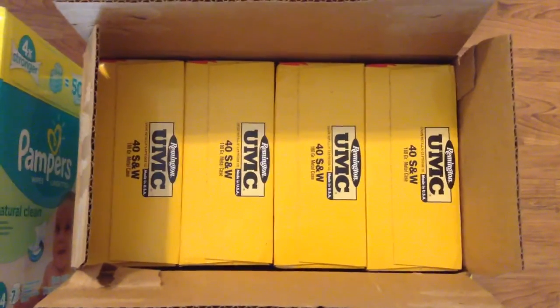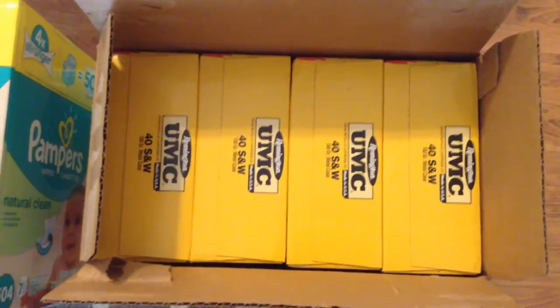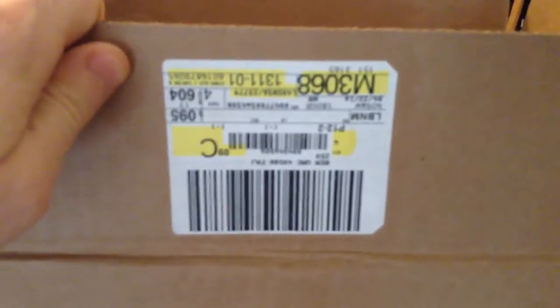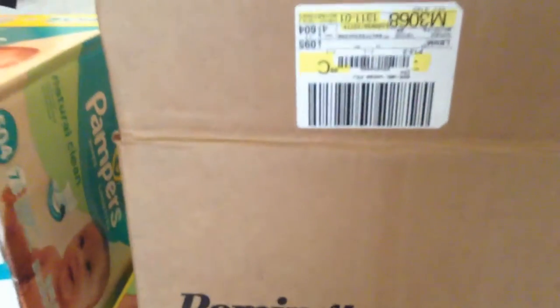Hey everyone, Cheap Ammo here. Quick score — UMC 250-round packs are still showing up at some of the stores. Picked up four of them for $25. Let's see what the freshness tag on it was. Oh, it's upside down. But I think it's $4.42.